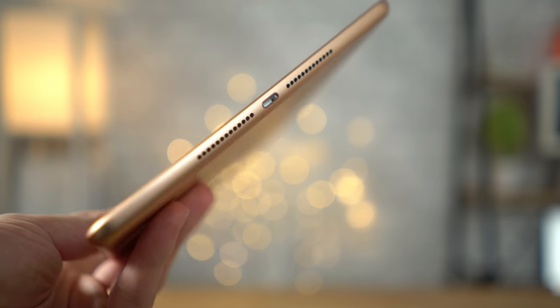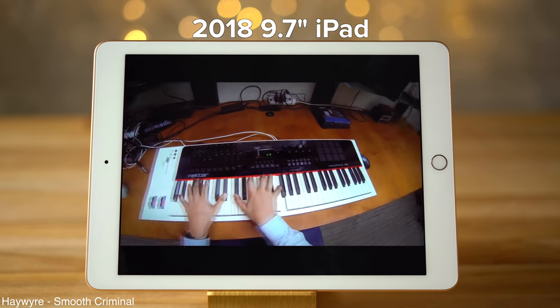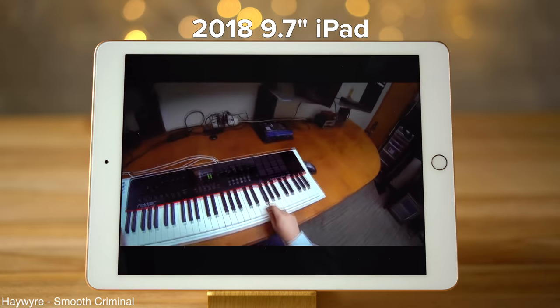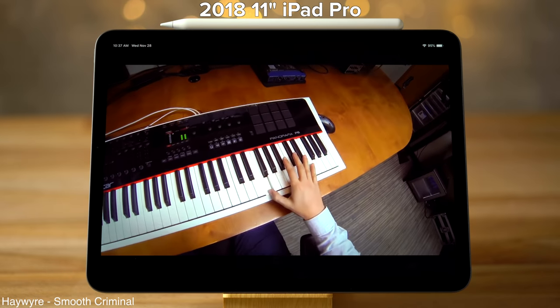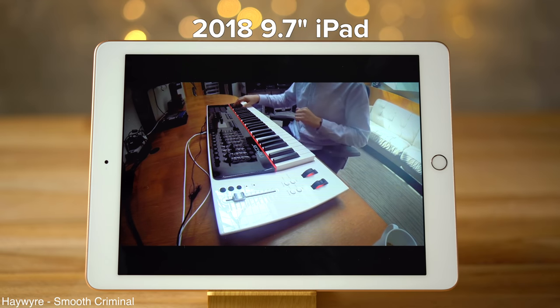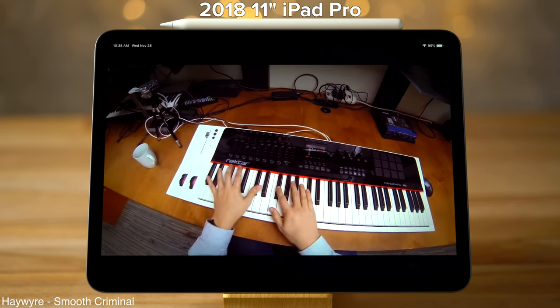The 9.7-inch iPad also has considerably worse speakers than both of the iPad Pros, which have speaker grills on both the top and the bottom, giving you stereo sound. As you heard, there's not much of a difference between the iPad Pros, but they both sound better than the 9.7-inch iPad.